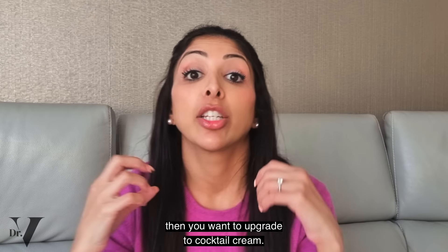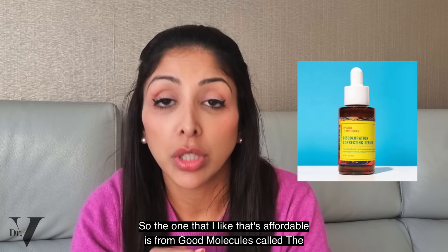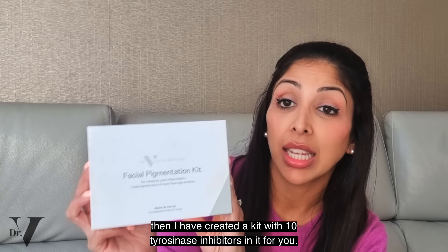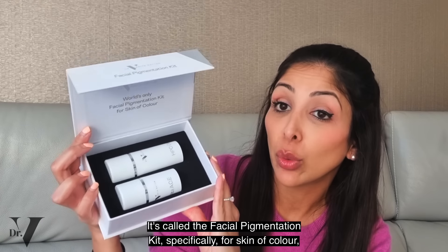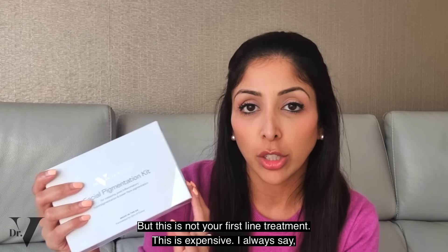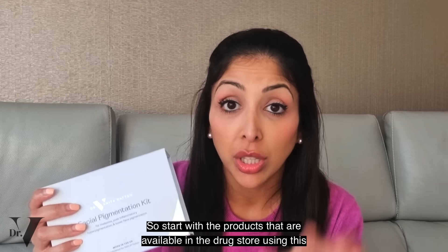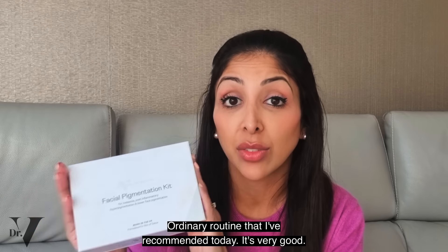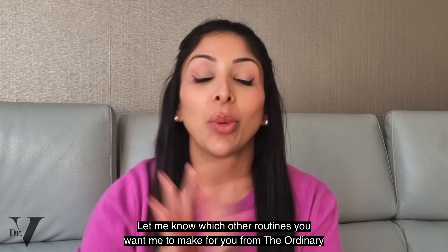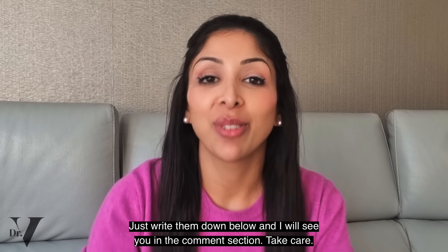If it doesn't work, you'll want to upgrade to a cocktail cream. An affordable option I like is from Good Molecules called the Discolouration Serum. If that doesn't work, I have created a kit with 10 tyrosinase inhibitors called the Facial Pigmentation Kit, specifically for skin of colour in airless pumps to protect from oxygen — but this is not your first-line treatment, it's expensive. I always say start cheap — start with the products available in the drugstore using this Ordinary routine. If it doesn't work, then you have an option to upgrade. Let me know which other routines you'd like me to make from The Ordinary or other brands — just write below and I'll see you in the comments. Take care, bye!